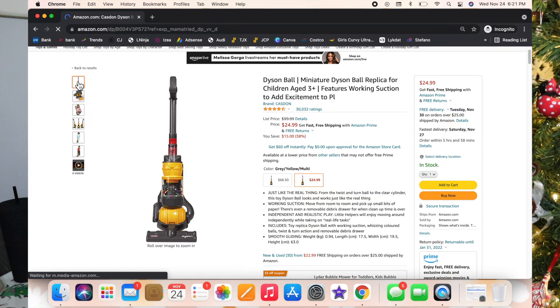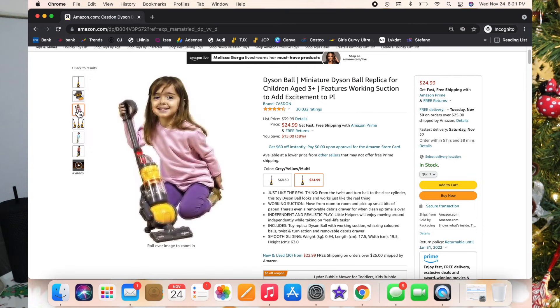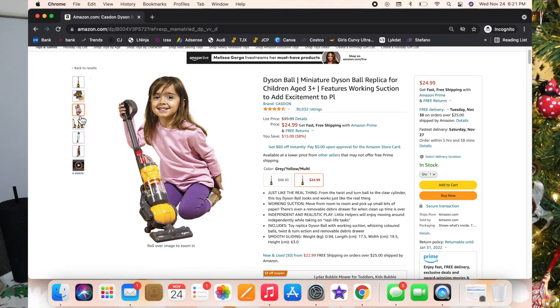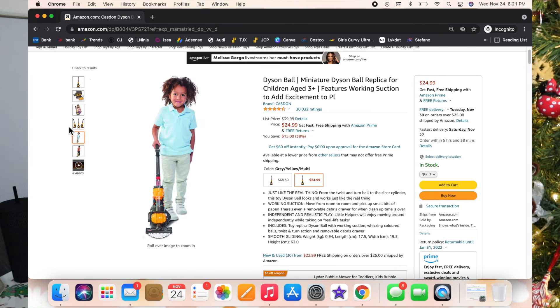The next one is the mini Dyson ball vacuum for toddlers. Every time I start vacuuming, Luxie starts vacuuming too. She actually got this last year for Christmas and absolutely loves it.